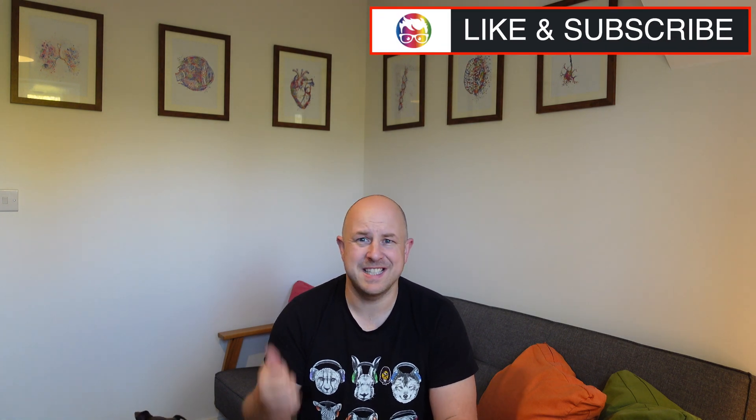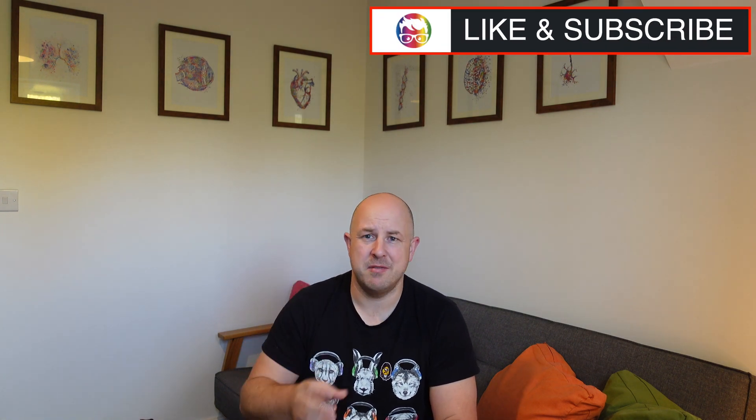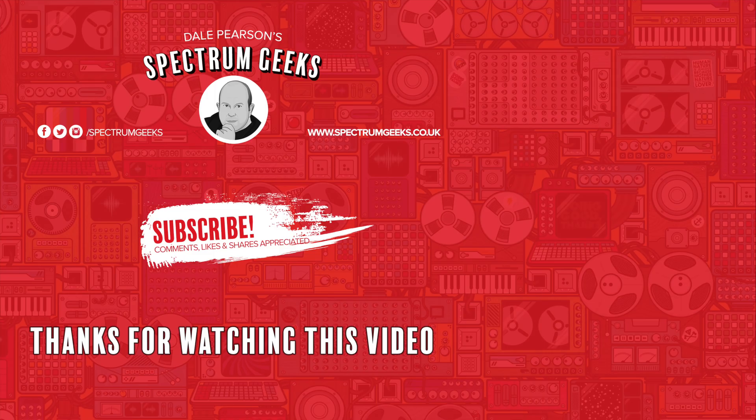Hope this helps - please leave comments and questions below, click the thumbs up icon as that really helps the channel get noticed with the YouTube algorithm. If you're interested in other geek-type videos please consider subscribing to Spectrum Geeks. You can also follow us on Facebook, Instagram and Twitter, and check out one of the other videos that may be of interest. Thanks for watching.